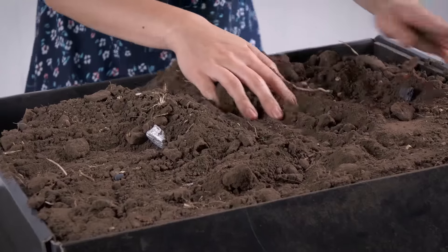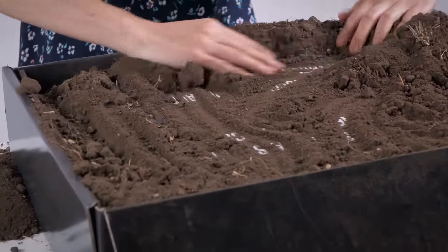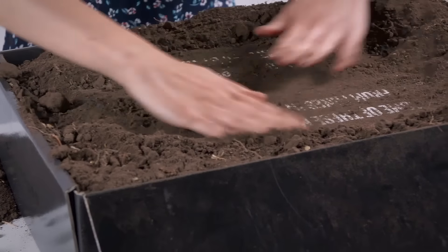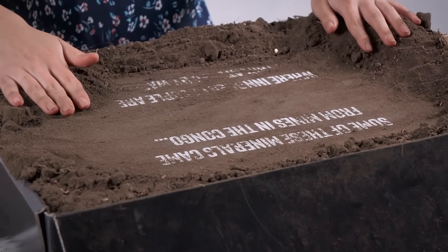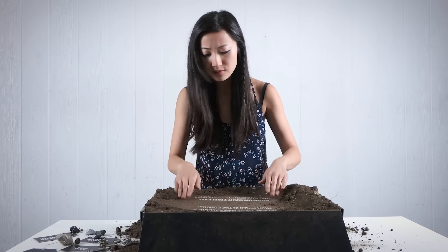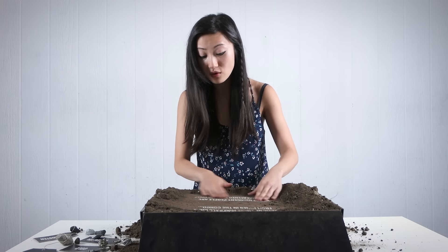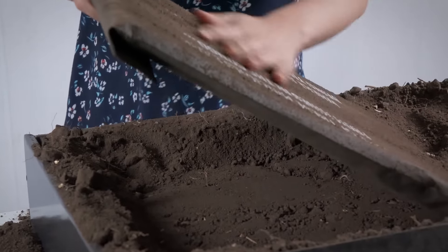Oh my gosh, I think this is a gold nugget. Can I keep it? I'm sure I'll find something more exciting in here. Oh, here it is. What does that say? It says, 'Some of the minerals came from mines in the Congo where innocent people are being threatened by warlords.' I was not expecting that, but I really do want to find out more about exactly what this is.